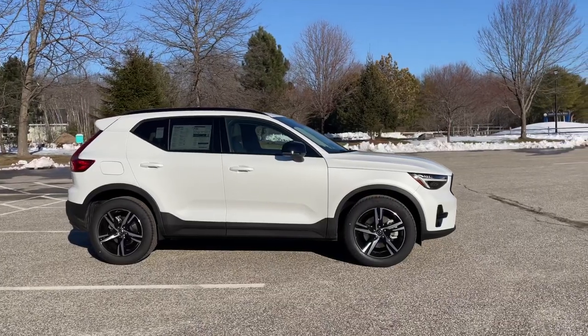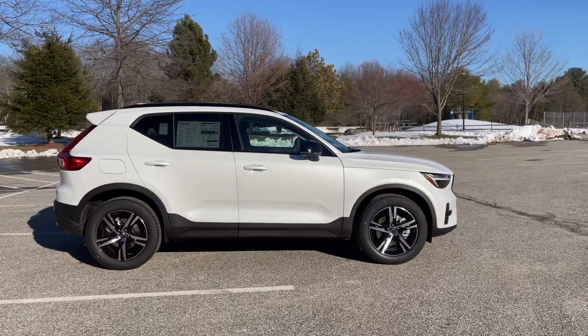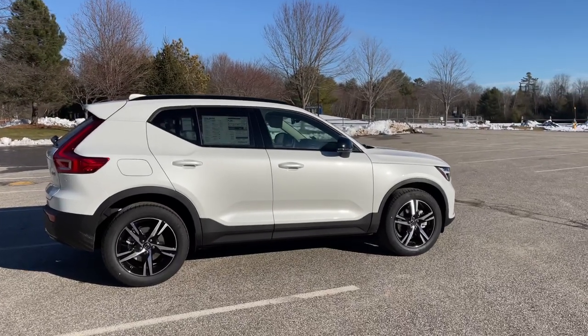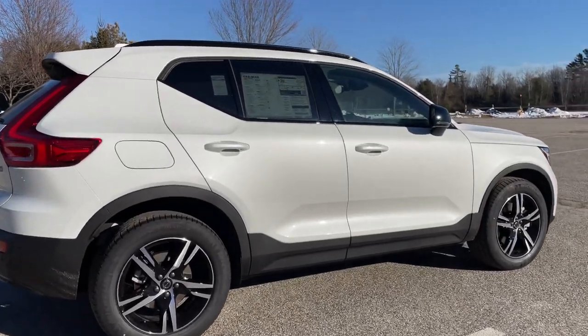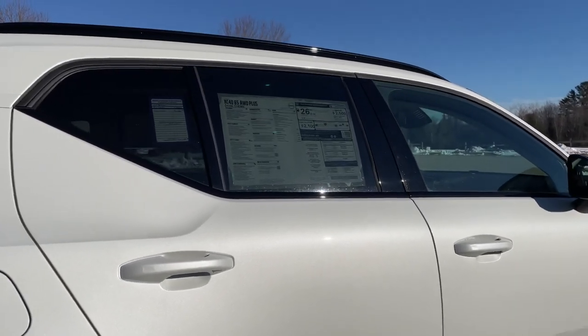This has keyless entry, integrated roof rails up top, and a hands-free power liftgate. The climate package gives you heated front and rear seats, and this also has a heated steering wheel. The B5 replaces the T5s — this is a mild hybrid.